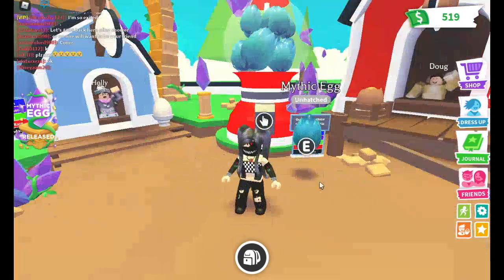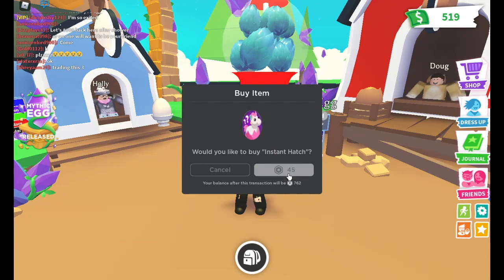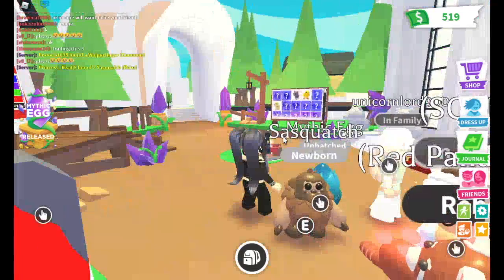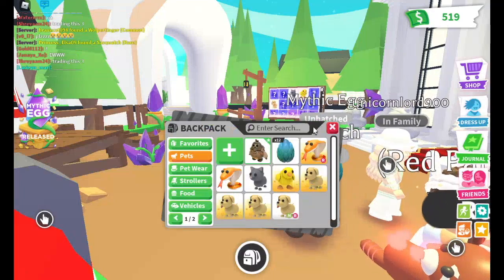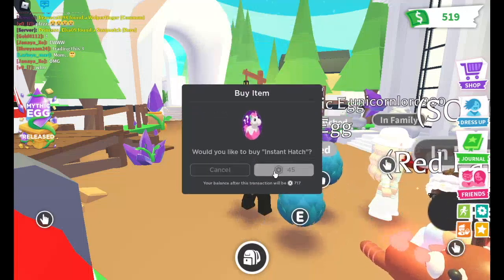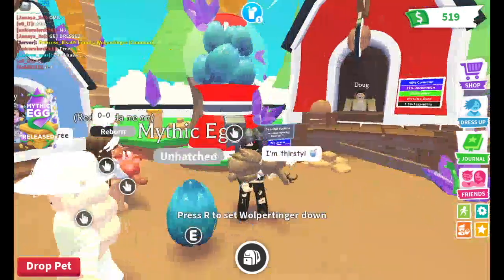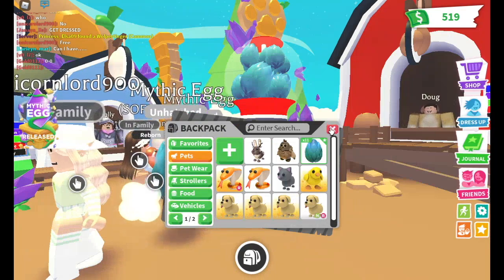Let's hatch them all and see what we get! Oh look at that - it's a red one. I don't know what that is, but that's good for a start! Let's see what we get in the next egg. Oh look at that - it's a common. That's quite good. We got a rare and a common so far. Let's hatch some more!